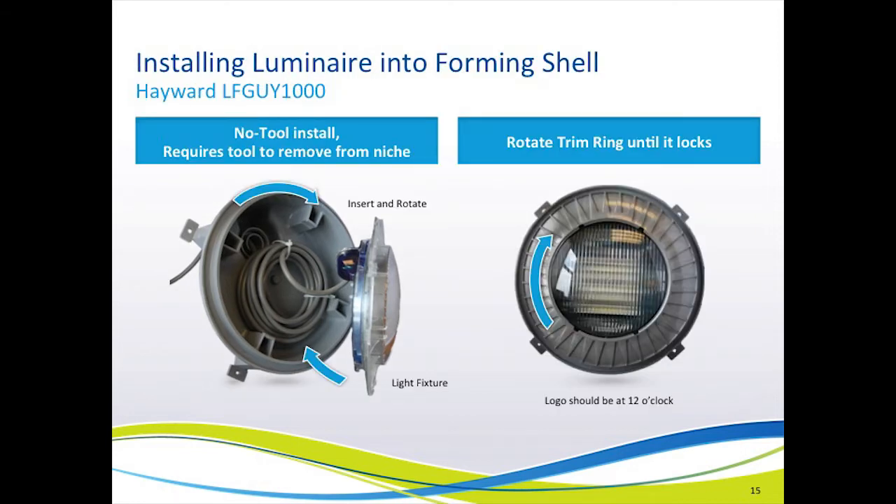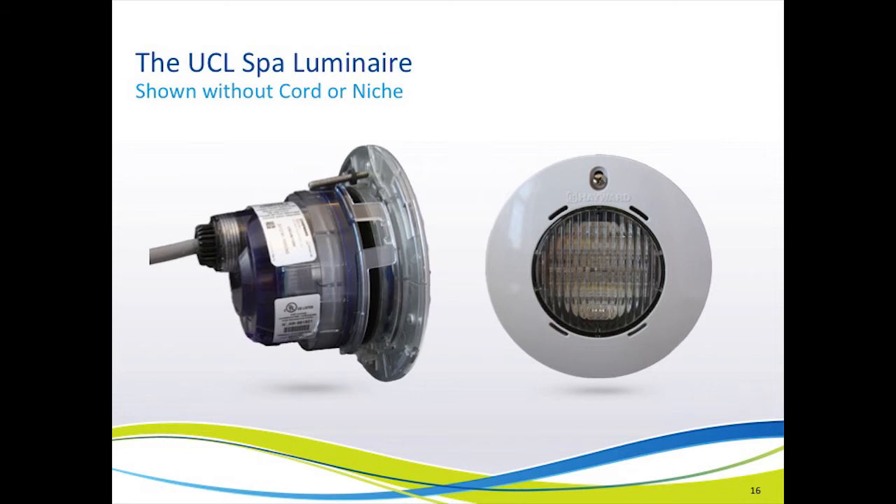Another unique feature of the UCL light system: you do not need a screw to capture the light fixture into the niche. Rather, it twist-locks into the niche. Then a tool is required, along with knowledge of where to insert it, to release the locking mechanism to remove the fixture — this prevents children from removing it. Then, to finish the installation, the trim ring twist-locks into place on the face of the fixture.